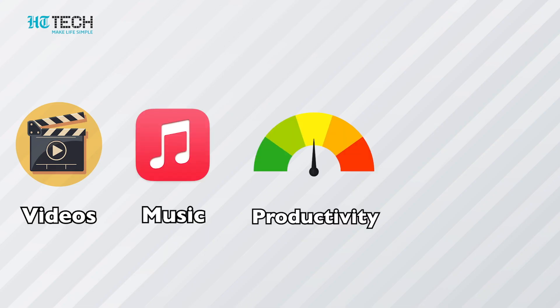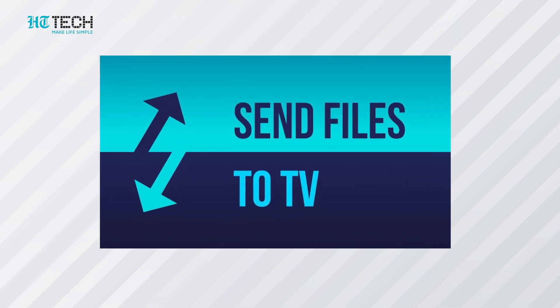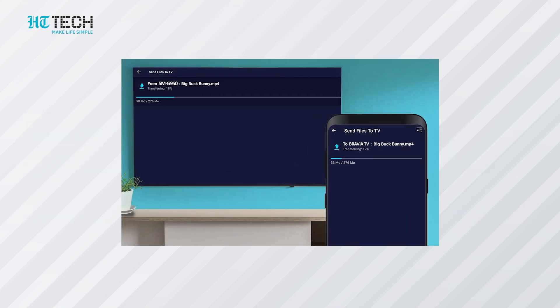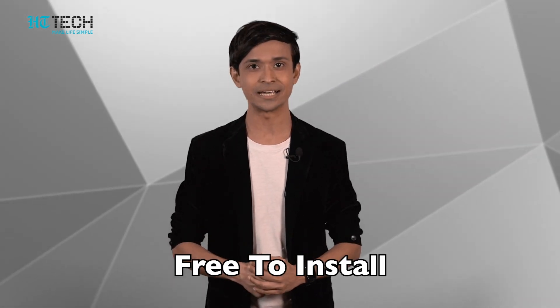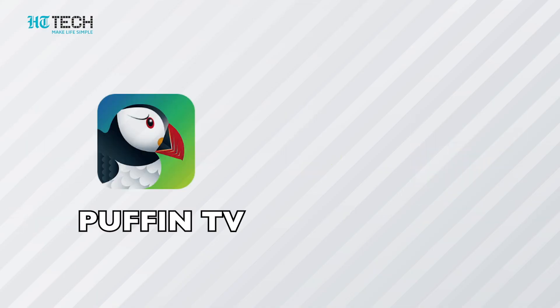Send Files to TV: We all have those sessions with friends and family where we want to enjoy pictures from our latest trip or a cousin's wedding on the big screen. Send Files to TV is the answer — it lets you share photos, videos, and other files from your other devices to your Android TV via Wi-Fi. The best thing is that it is free to download on Windows, Mac, Android, and Android TV.